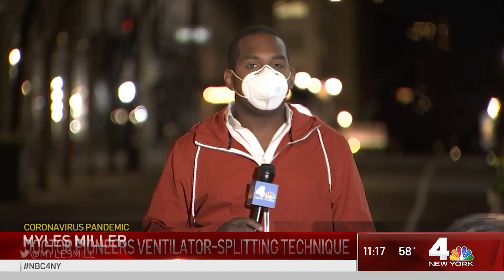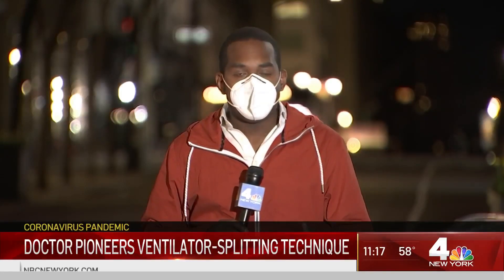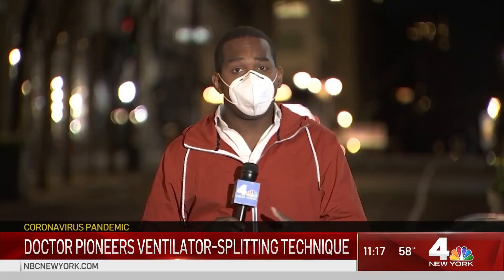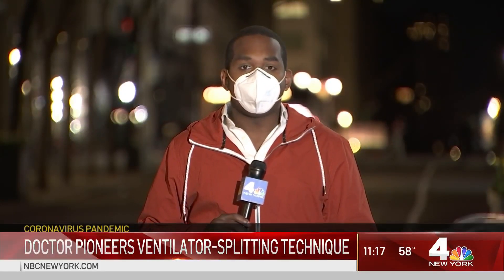Dr. Palladino says two hospitals in the New York area are starting to split ventilators as they await a shipment of them. He says the best way to avoid getting on one is to stay home to stop the spread. Miles Miller, News 4 New York.